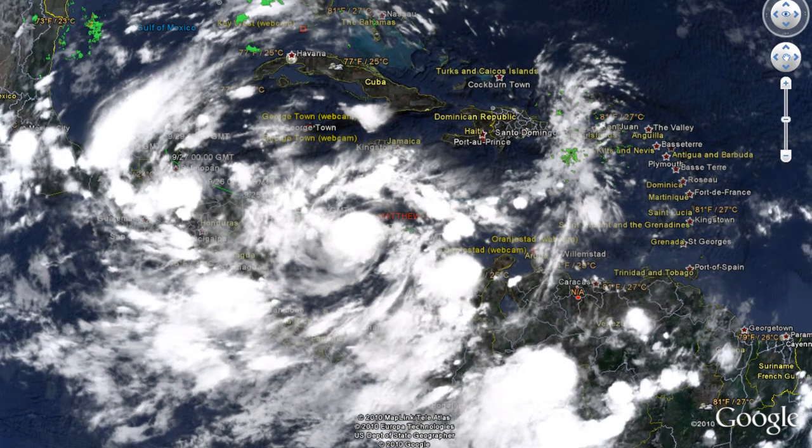The update as of 2:00 a.m. Eastern Daylight Time, Friday September 24th — Advisory Number 3 Alpha: maximum sustained winds are 40 knots or 45 miles per hour, minimum central pressure is 1005 millibars. The storm is located at 14.2°N, 79.3°W, moving west at 15 knots or 17 miles per hour.